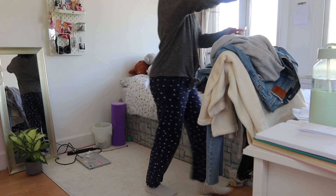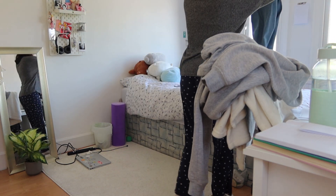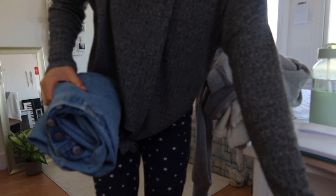Then I start tidying up anything that I've got left from the day before, like any mess on the floor, anything that's just not in its normal place — I will put it away.